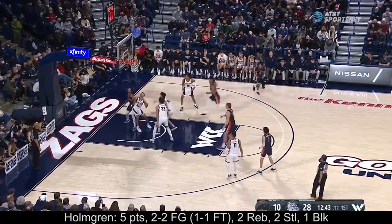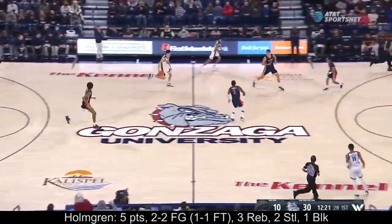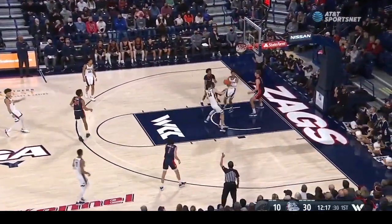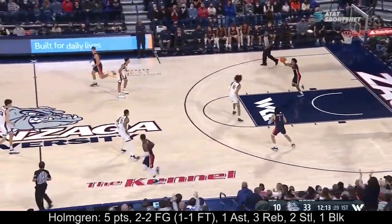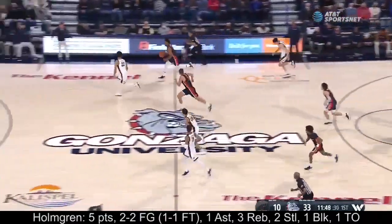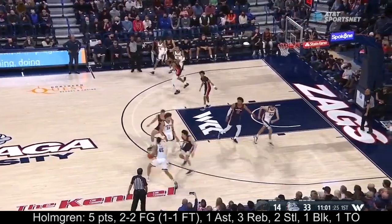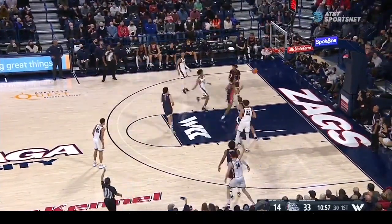Holmgren with the blocked shot, and Anton Watson with his chest-up jump hook off Holmgren — another rebound, great play again by Watson. Holmgren with it. Nolan Hickman in transition — we talked about these guys. He just took that charge to the chest and got up like a champ. He may be frail but he is tough — he'll mix it up despite the lack of size.